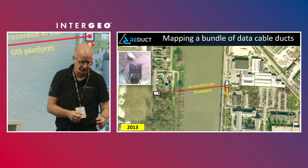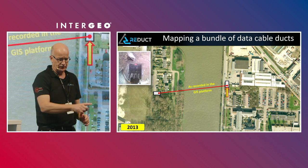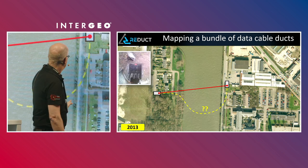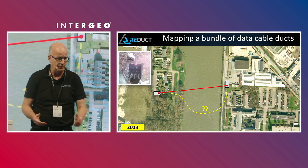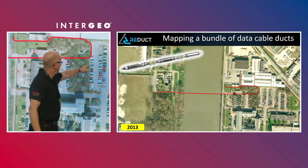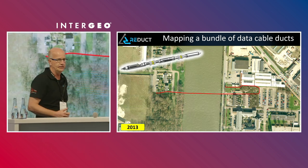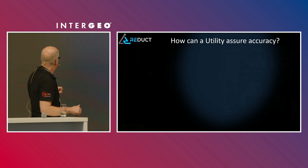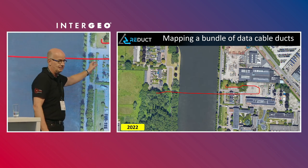Here's another, more extreme example. The owner of this pipe segment had two manholes — left and right — and the red line was what he had in his GIS platform between them. He knew it was wrong because the pipe came in on the south side. He thought there was a horizontal drilling with a strange curve. We mapped it and found that they had drilled all the way to a parking lot, then trenched it back to the manhole. The network owner didn't know that. So if work was done on the right-hand side, he would tell the contractor, 'I'm not there, go ahead.' This was in 2013, and by 2022 a lot of construction had taken place — but because he had mapped it, he could tell contractors to stay away.